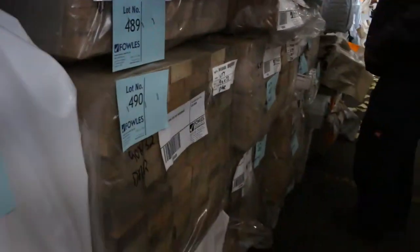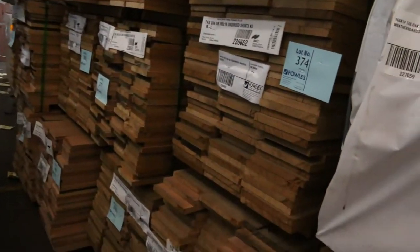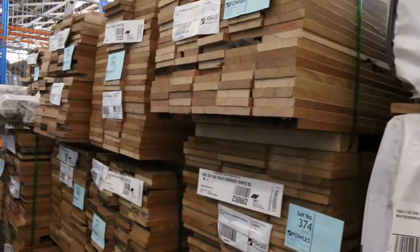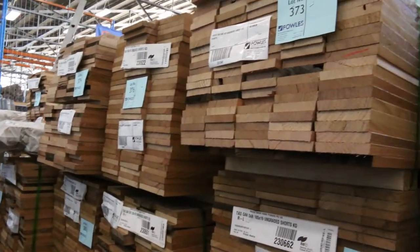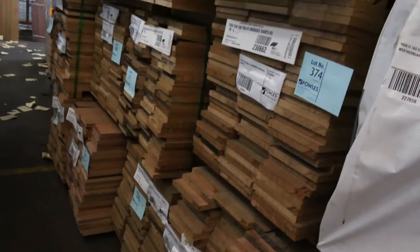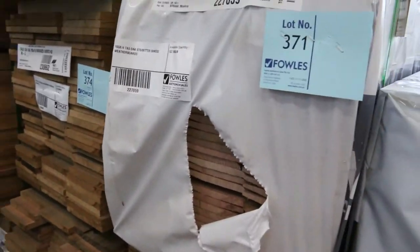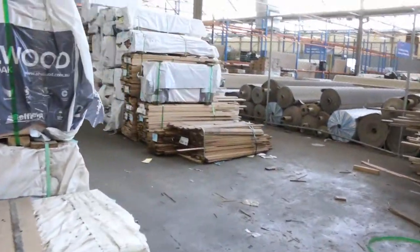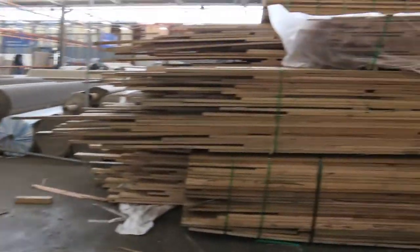Plenty more flooring in the back there — 110 by 19, 135, 160 by 19, and also 185 by 19. These have been really popular. We've also got weatherboards and lining boards — a great mix of products — and some more of the random short packs.